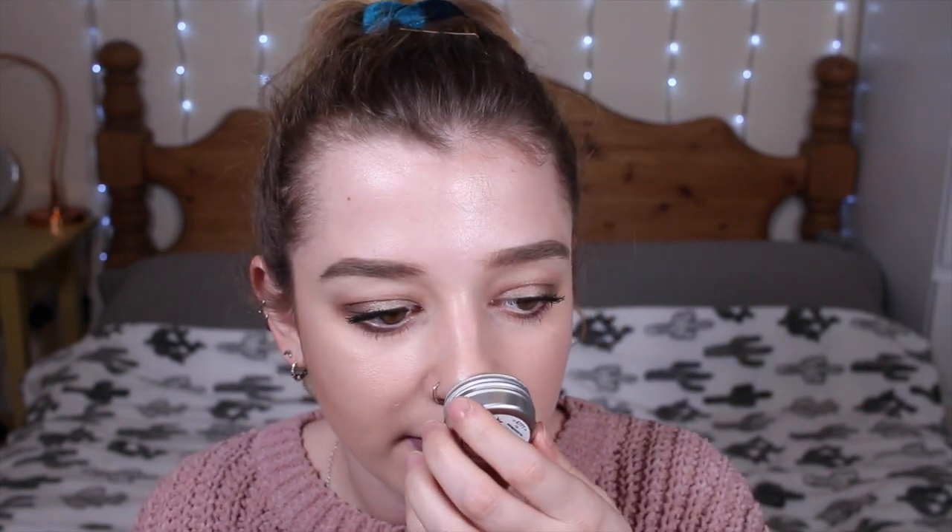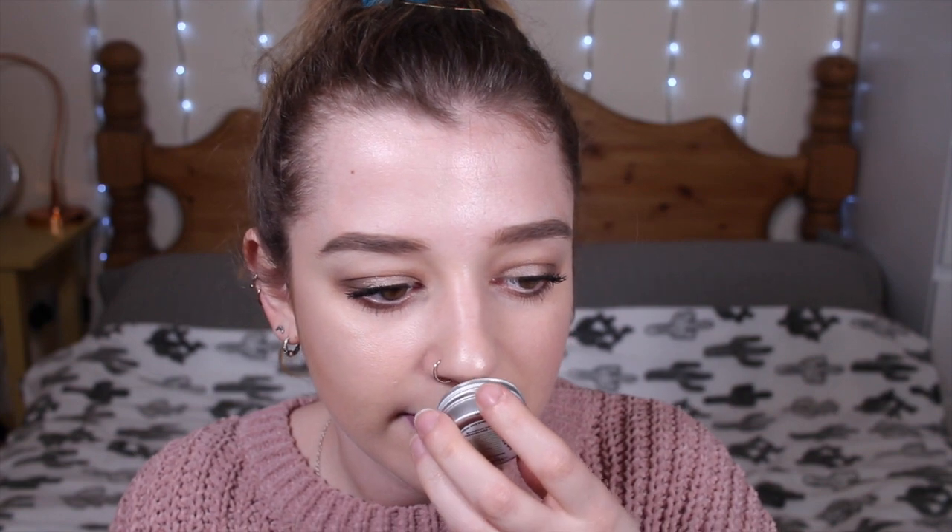Moving on to limited edition solid perfumes: first is Snow Fairy, and I have two of these. It smells exactly like the shower gel — so good. If you love sweet smells this is perfect. It smells like the shrimp and banana sweets you can get. Next is Twilight, and I have three of these because it's my absolute favourite. It smells like the twilight shower gel, body spray, bath bomb, and Sleepy body lotion all in one.